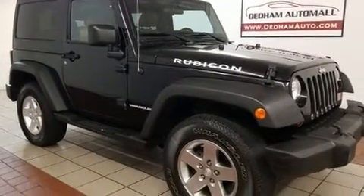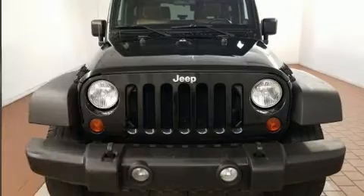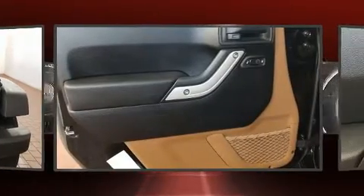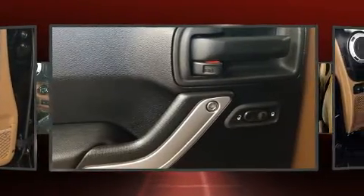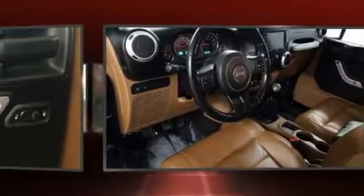Jeep infused the interior with top-shelf amenities such as variably intermittent wipers, a trip computer, an outside temperature display, fully automatic headlights, and much more. Premium sound drives seven speakers, providing you and your passengers a sensational audio experience.